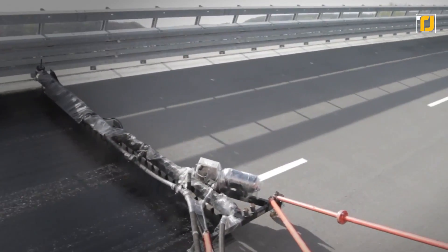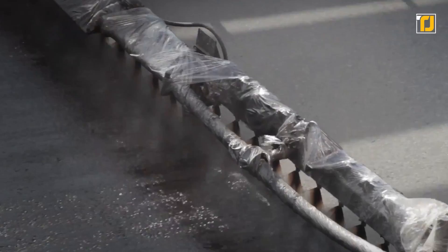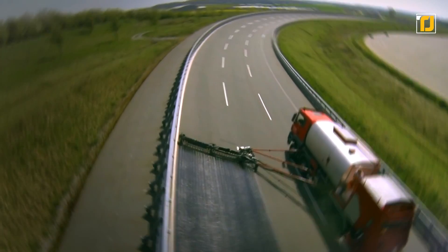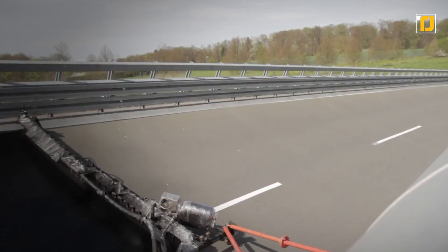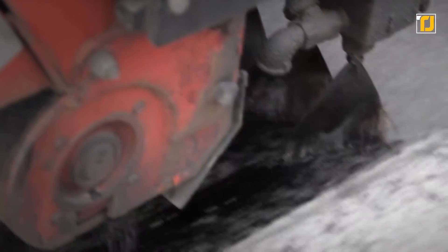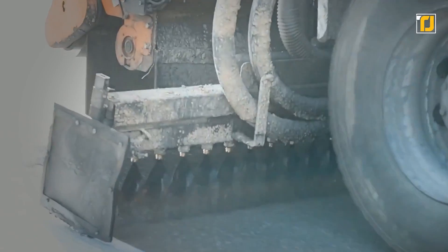Cutter is a German company, and the Germans certainly know a thing or two about building and maintaining roads. The Cutter GmbH allows you to easily add a layer of road material on top of existing roads in the easiest manner imaginable. The vehicle is extremely advanced and it can even fill in all the gaps that are missing. The entire layer is laid in an even straight line, making it incredibly simple to cover all the roads' lanes without messing up the paint.